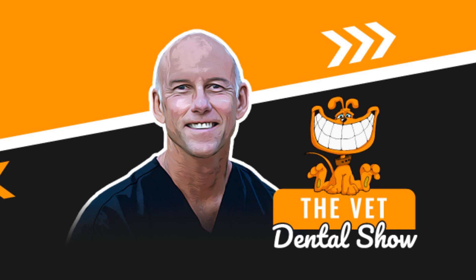Welcome to the Vet Dental Show. I'm Brett Beckman. I'm a board-certified veterinary dentist, and we come to you every week on Wednesday to provide the veterinarian and the technician team some actionable things that you can use in your practice. This episode is going to be a recorded episode that we've done in the past — some other information for you that we know you're going to enjoy.